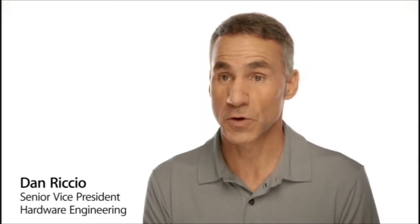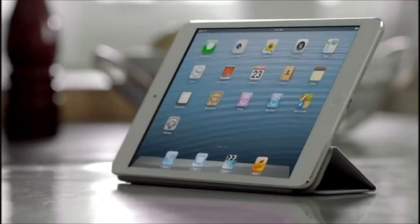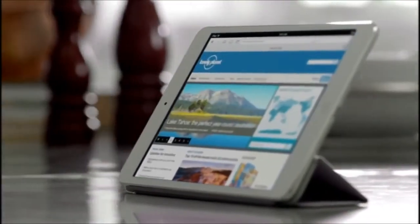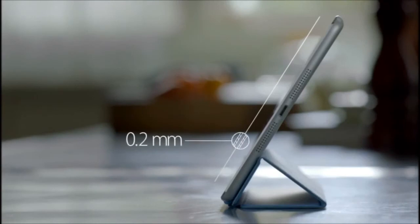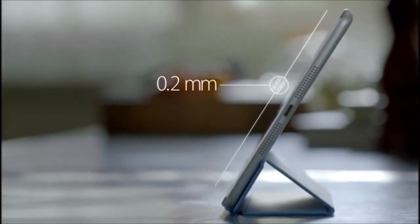The biggest challenge we faced was incorporating all of these great features into a much smaller and lighter device. In order to do this, every part had to be custom designed, starting with the display. The glass on the front and back are only 0.2 millimeters thin. The touch subsystem is a mere 0.12 millimeters thin, and it weighs half as much as any we've ever done before.